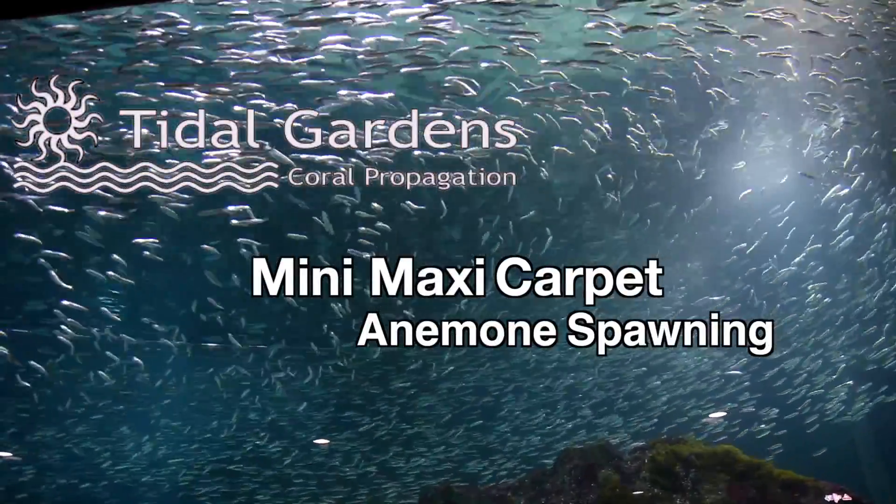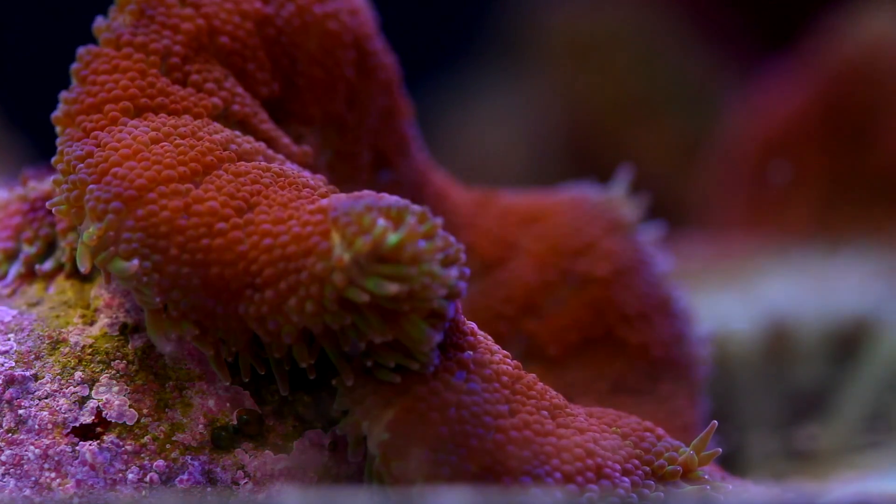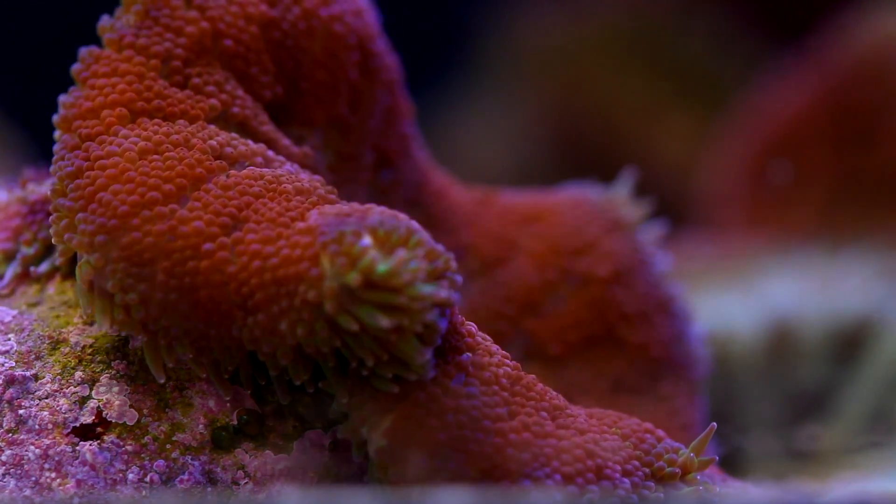Hey everyone, it's Than from Tidal Gardens. Something really cool happened the other night that I wanted to share with you guys. We actually saw our mini maxi carpet anemones spawning.